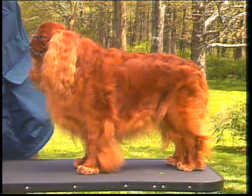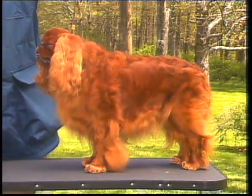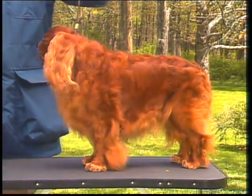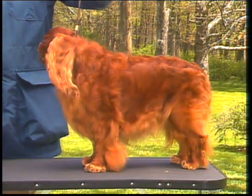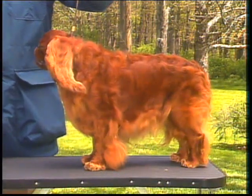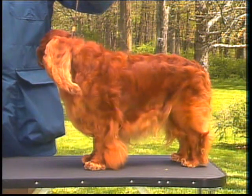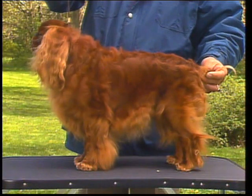Now let's discuss the English Toy Spaniel's coat. The coat is profuse, with heavy fringing on the ears, body, and on the chest, with flowing feathering on the back of the front and rear legs, and feathering on the feet. This glossy coat is straight, or only slightly wavy, with a silky texture. Over-trimming of the body, feet, or tail fringes should be penalized.